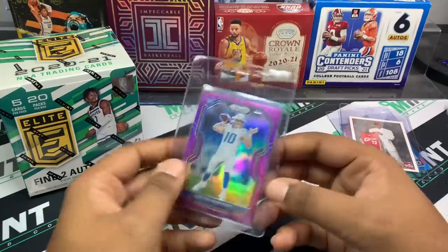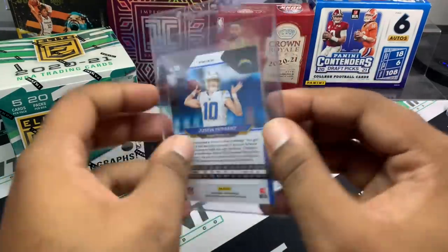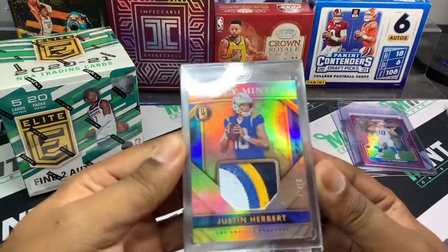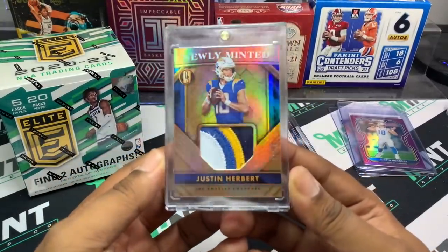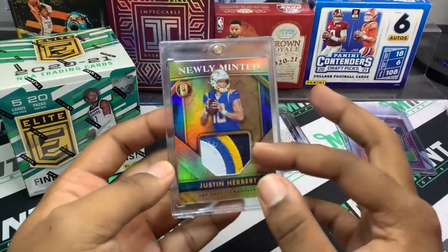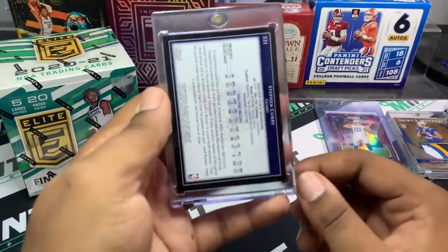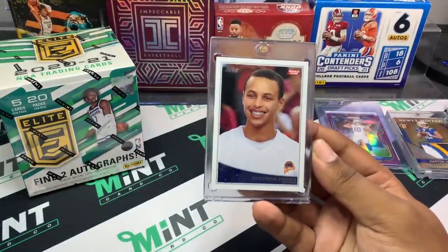Next up is one of my personal favorites: a purple Justin Herbert from Prizm, beautiful card, numbered to 125. Great centering — we'll see if this bad boy can gem. Next card is a four-patch from Gold Standard, which I just picked up in two boxes. Justin Herbert, numbered 249, four-color patch: white, blue, black — not supposed to be nice. I think it's probably going to go up on eBay, so keep an eye on it.